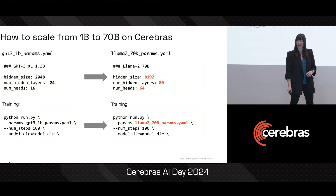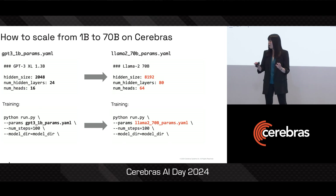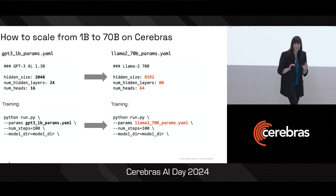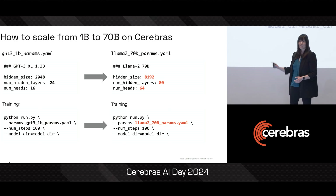On Cerebras, as you're scaling from a 1 billion parameter model on the left to a 70 billion parameter model on the right, all you are changing is the size of your layers, the number of layers, and the number of heads. And because you never have to change your underlying model code, you can actually configure all of this just from a config file.